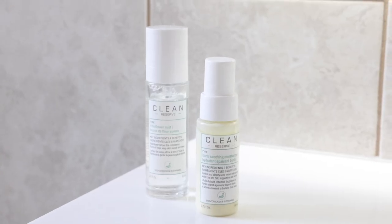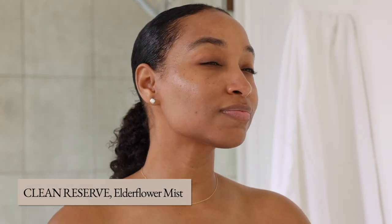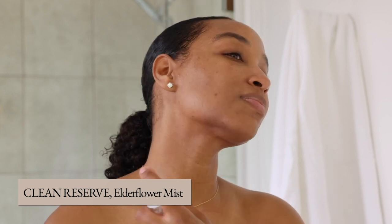If you're looking to add a little extra oomph to your skincare routine, look no further than Clean Reserve's Elderflower Mist. This multitasking face mist is the ultimate hydration hero for toning and balancing the skin, and you can even use it to set your makeup.